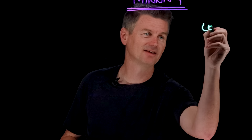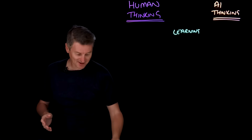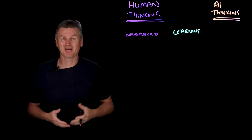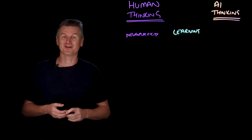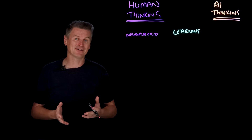Let's get started with the first of those, which is learning. Humans and LLMs both learn, but the mechanisms are pretty different. Human learning occurs through a property known as neuroplasticity — that's the brain's ability to reorganize its neural networks in response to experience. When a person learns a new skill or fact, networks of neurons adjust their firing patterns and synaptic weights. Of particular relevance here is that the brain can learn from just a few examples — even a single exposure to a new concept can form a lasting memory.